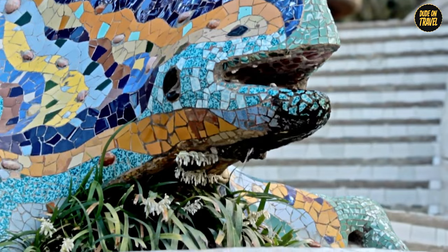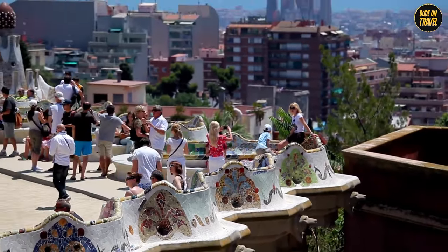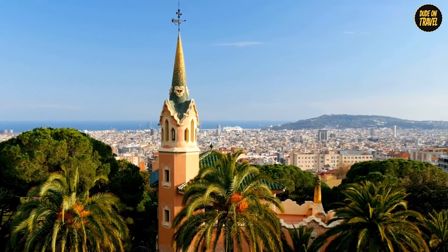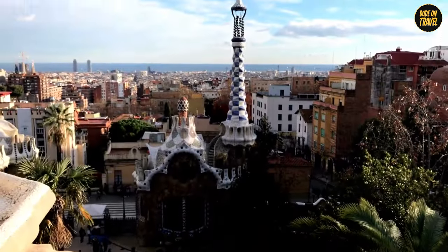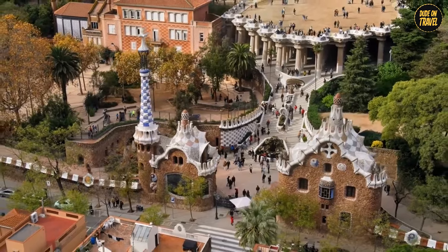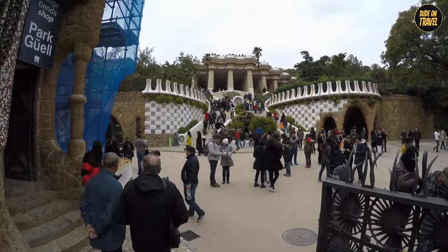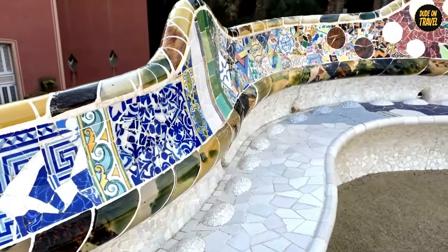There are serpentine benches covered in colorful mosaics, perfect for a quirky photo shoot. The main terrace, with its panoramic view of Barcelona, is the park's crowning jewel. Gaudí's genius is in how he integrated the park with the natural landscape — the man was eco-friendly before it was cool. In 1984, UNESCO declared it a World Heritage Site. Truly, it's a fantasy world where nature and art dance a beautiful tango.